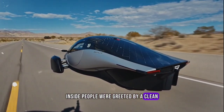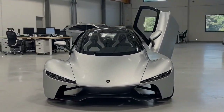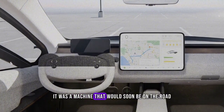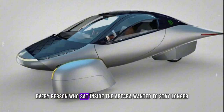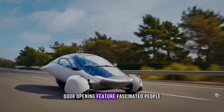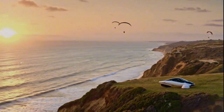Inside, people were greeted by a clean, minimalist cockpit. The production-intent seats looked premium and comfortable, with sustainable materials that reflected Aptera's values. For many attendees, touching that interior and feeling that fabric was the moment they realized this wasn't a dream — it was a machine that would soon be on the road. Every person who sat inside wanted to stay longer, ask more questions, take more photos. Even the simple knock-knock door opening feature fascinated people: you tap on the door, it opens automatically. Small details like that show how deeply the creators thought about merging simplicity with innovation.